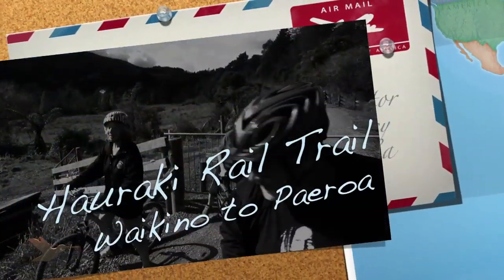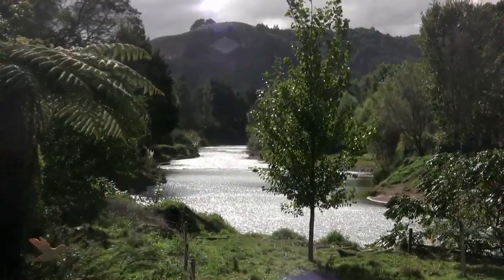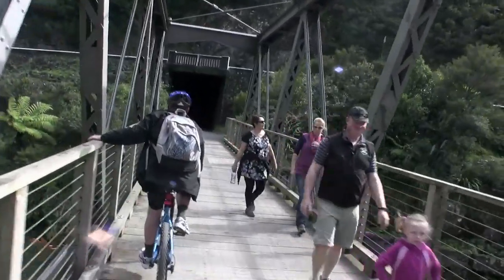Thinking of a bike ride? Haven't ridden for a while and want an easy introduction? Then the Karangaheke Gorge Historic Trail may be just for you.